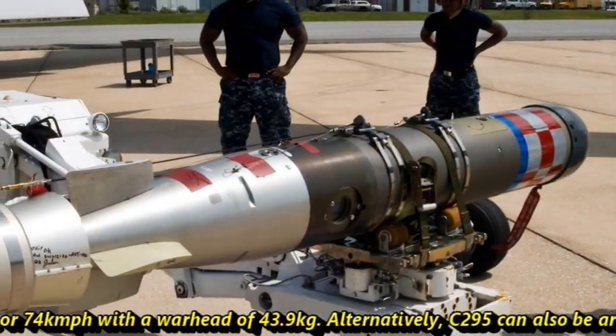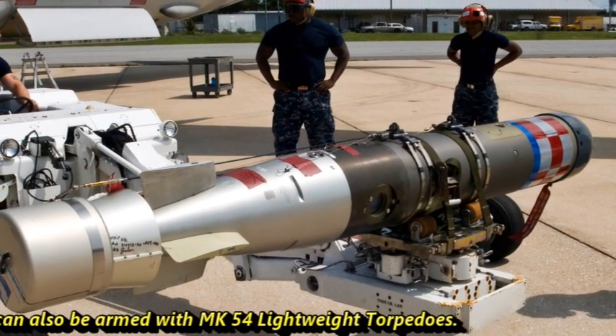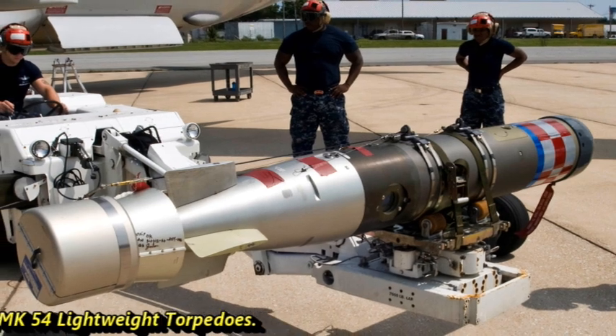Alternatively, the C295 can also be armed with MK-54 lightweight torpedoes.